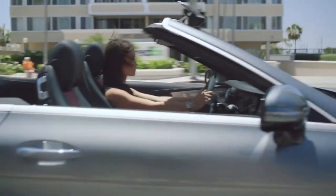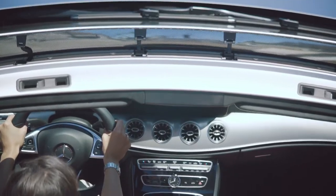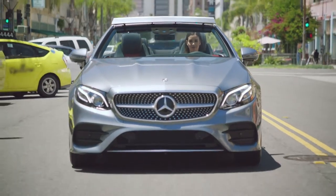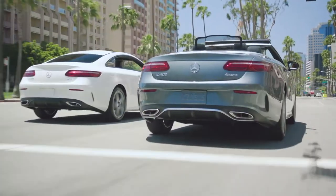The E-Class Cabriolet features innovations that were designed exclusively for open-top driving. Air Cap, a virtual wind blocker that helps keep driving wind-free and quiet. And Air Scarf, a neck-level heating system that can allow you to enjoy driving with the top-down in all four seasons.